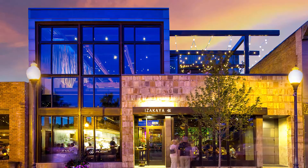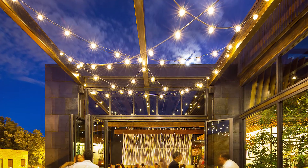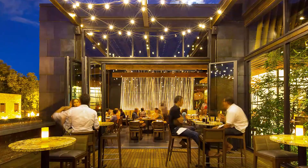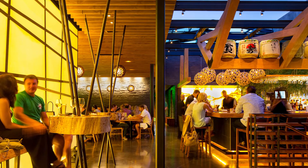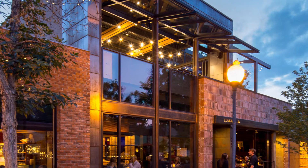Clad in weathered steel and clay tile salvaged from the interior demolition, the exterior is designed as a kinetic structure, opening and closing in response to environmental conditions. The 35-foot long skylight roof slides open, while 10-foot tall front windows hinge over the sidewalk.